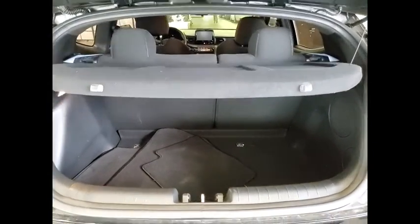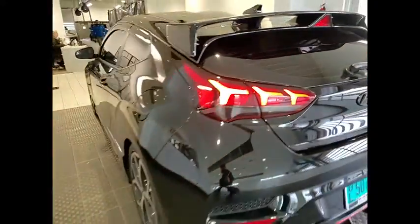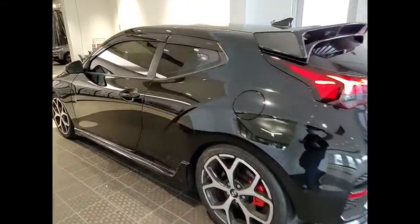Tire pressure monitor, turbocharged, electronic stability control, heated mirrors, alloy wheels, rear spoiler, remote engine start, brake assist, traction control.